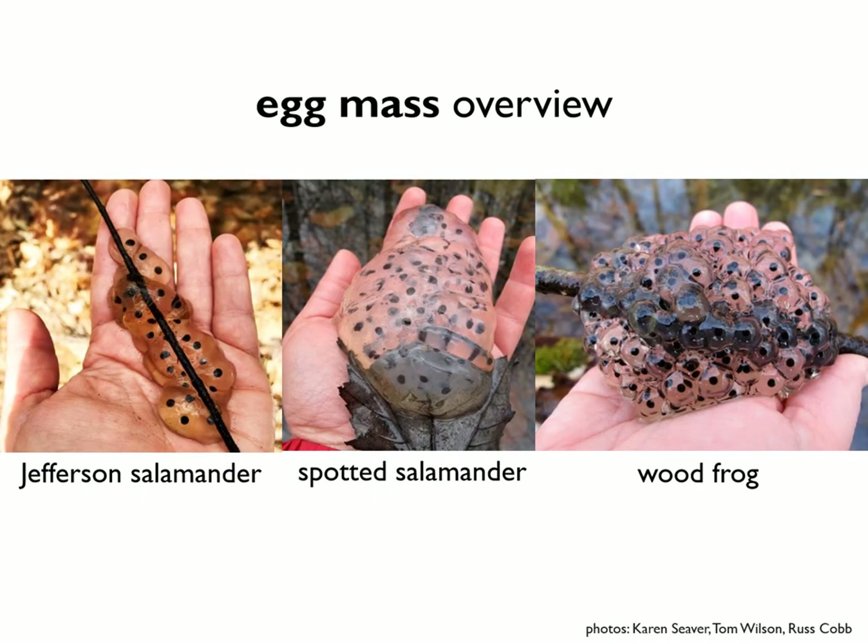Here's one last look at a side-by-side comparison of the three types of amphibian egg masses you might encounter in vernal pools in the Monadnock region. To the left is our Jefferson complex salamander — loose and drippy like jelly, laid linearly along a twig. In the center, our spotted salamander — firm like jello, in spherical or kidney-shaped masses. And to the far right, our wood frog — instead of jelly or jello, think tapioca pudding: bumpy, lumpy, and spherical.